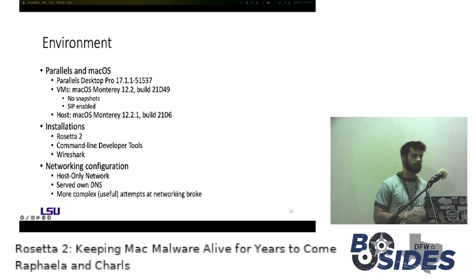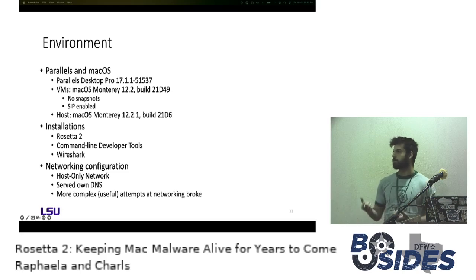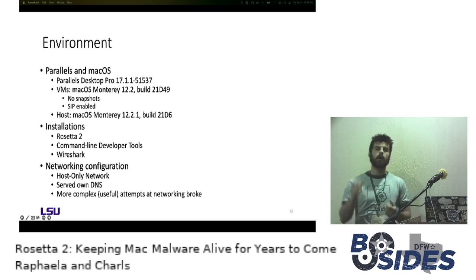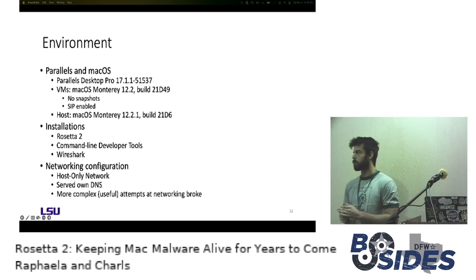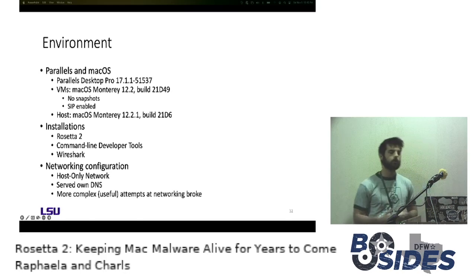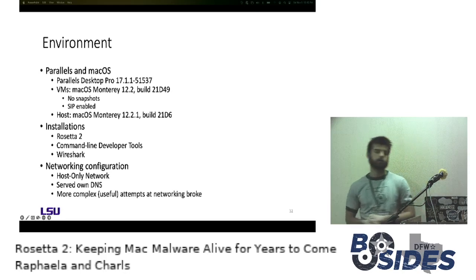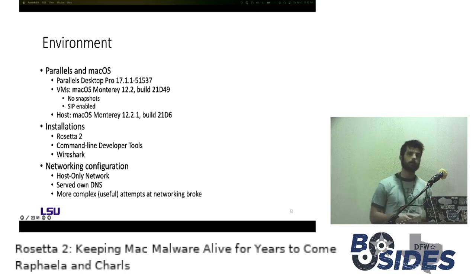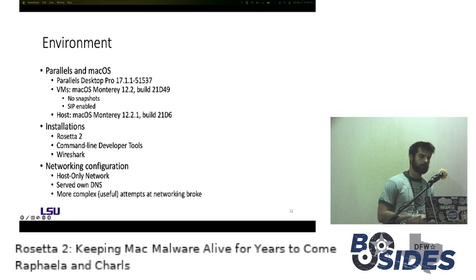The one sample affected by SIP remaining enabled was run on a macOS 12.1 host with networking totally disabled. All VMs were pre-installed with Rosetta 2, command-line developer tools, and Wireshark — Rosetta 2 for obvious reasons, developer tools because a lot of the malware relied on functionality from those, and Wireshark to perform network analysis.